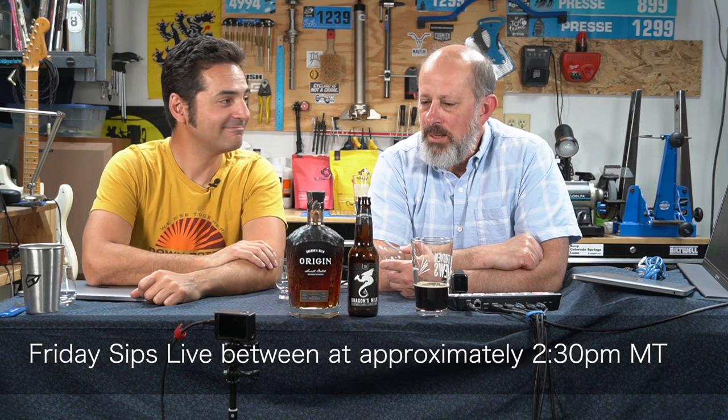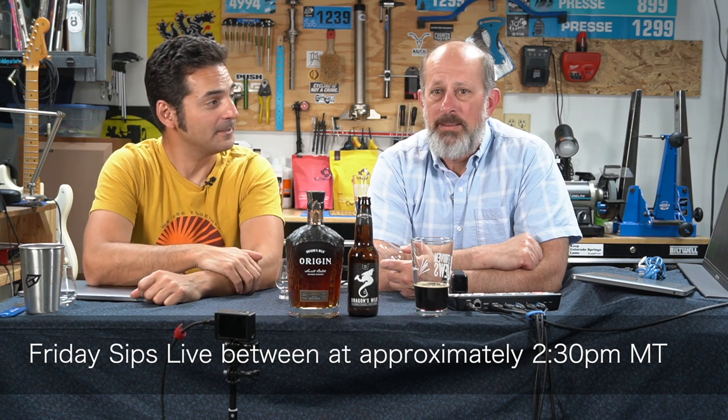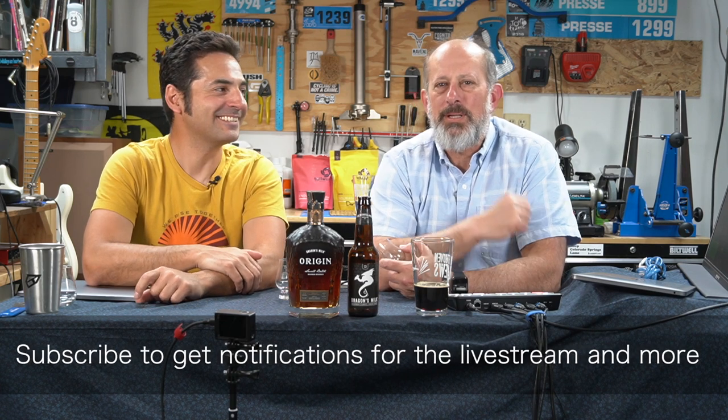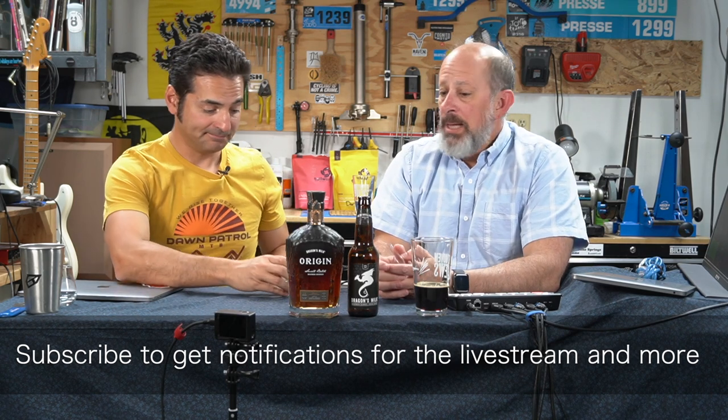Hey, this is Mark with The Practical Still, and this is Dan Cavallari. We do a Friday Sips live every week where we sit and drink whiskey and talk about whiskey. Nobody's actually working on Friday afternoon anyway — so if you're gonna fake it, put a little window up and watch us drink whiskey.